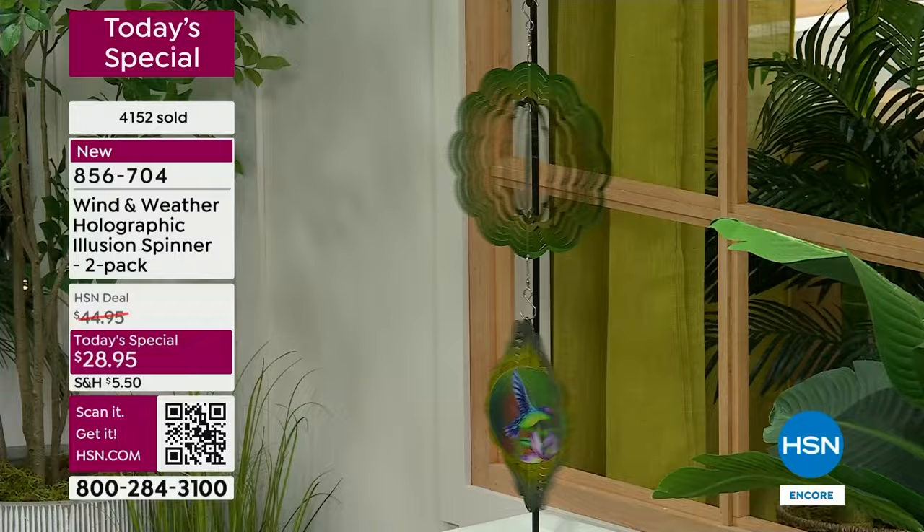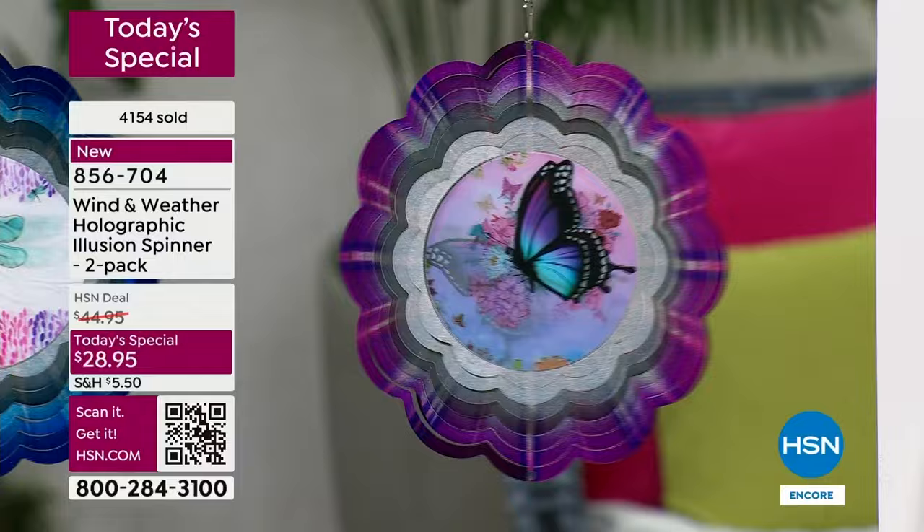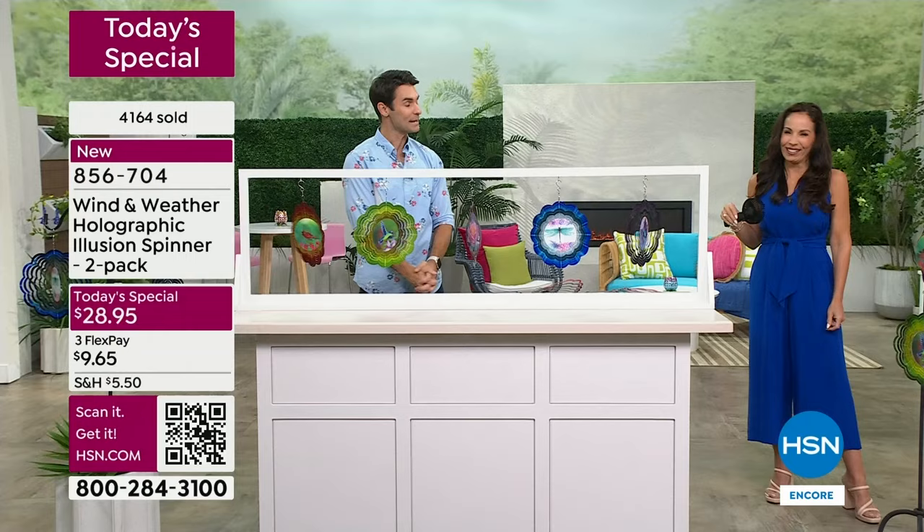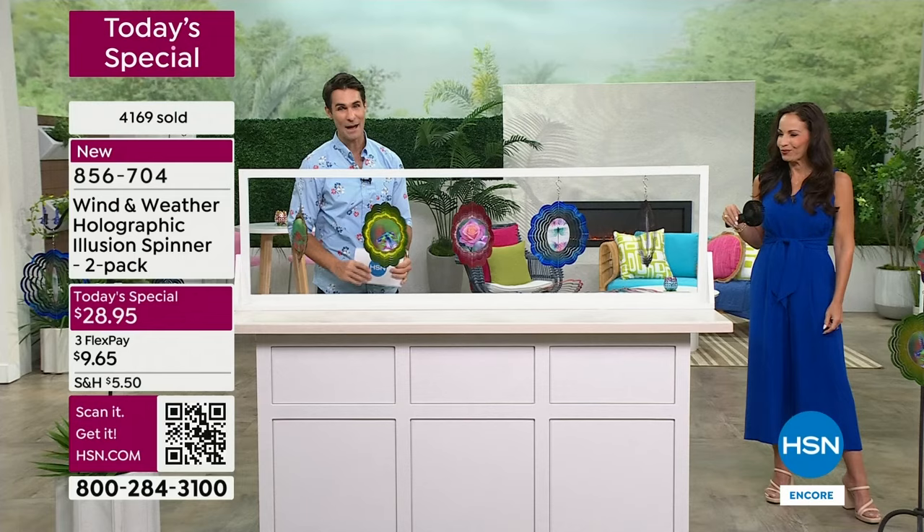Keep one for yourself or keep both — maybe put one in the front yard, one in the backyard. Here's the tricky thing: someone right now is ordering the two-pack planning on keeping one and giving one, but then you're gonna open the box, hang one here, hang one there, and go, 'Oh I think I'm keeping both of them.' So think about that as well.